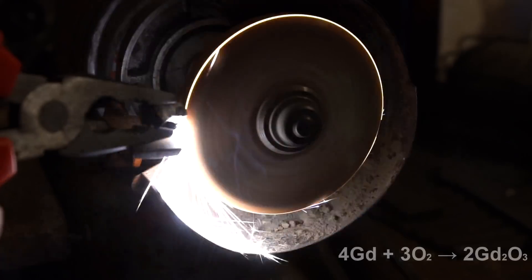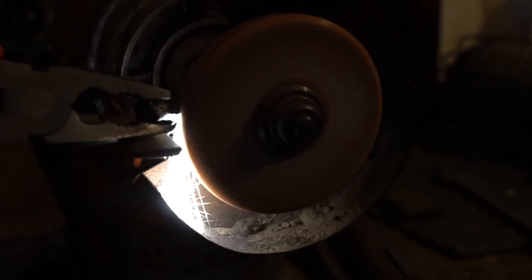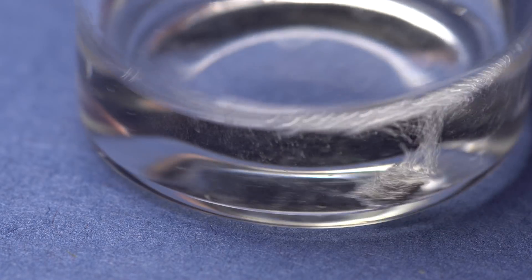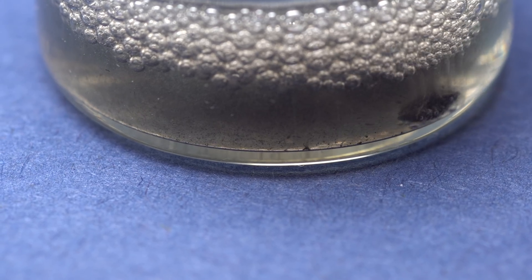Also, when ground on a grinding wheel, gadolinium particles set on fire and burn down, producing oxide because of the metal's high activity. Gadolinium also dissolves well in acetic acid, like other lanthanides, forming gadolinium acetate, which immediately decomposes as a result of hydrolysis in water.